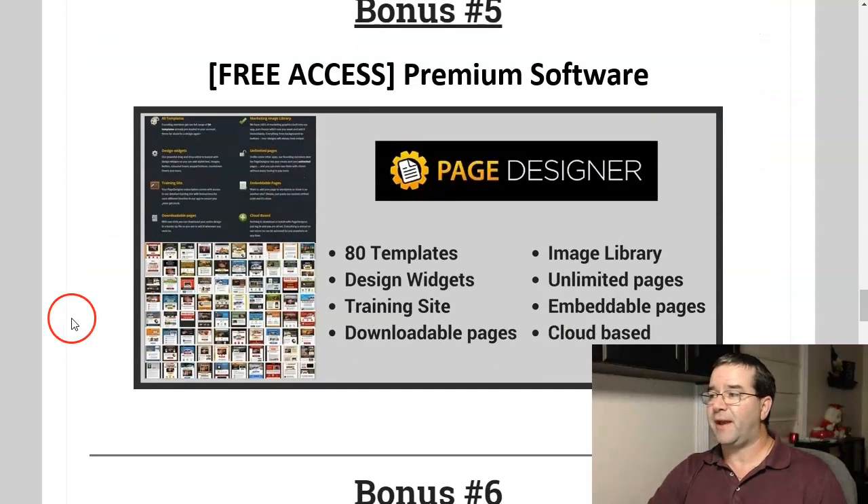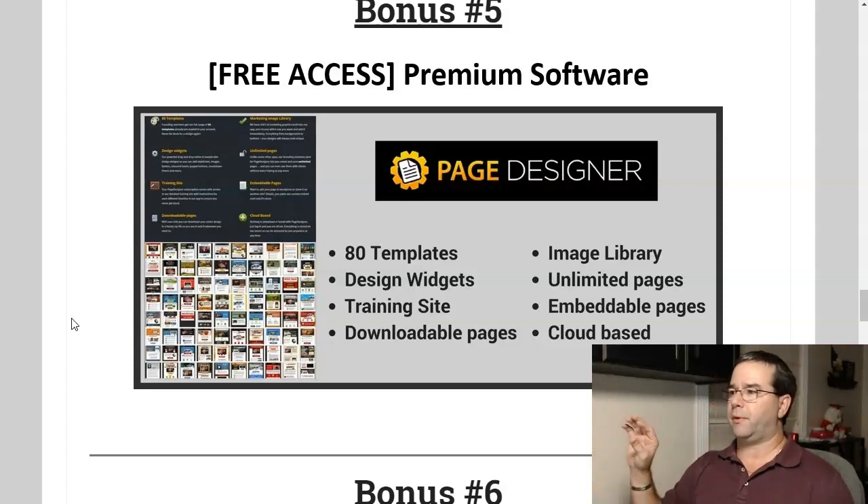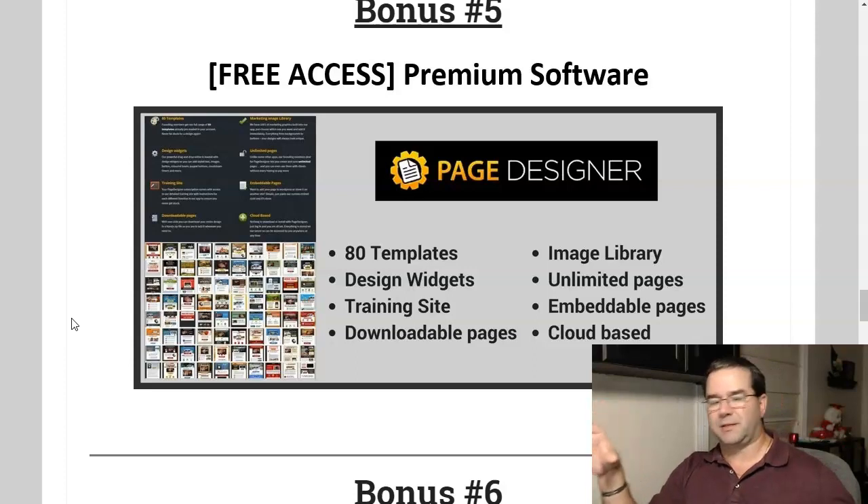Bonus number five is free access to a premium software called Page Designer. It includes 80 templates, a design widget, and a full training site. The pages you create are completely downloadable so you can upload them to your own website as an image library. You can create unlimited embeddable pages and it's cloud-based, so there's nothing to download and no worries about compatibility whether you have a Mac or Windows PC. It's a great page builder and I wanted you to have it for free.